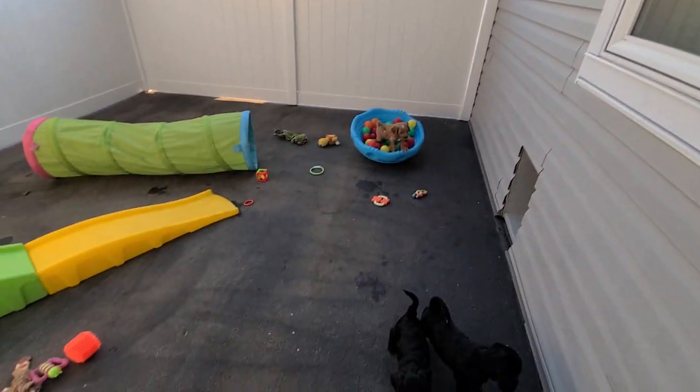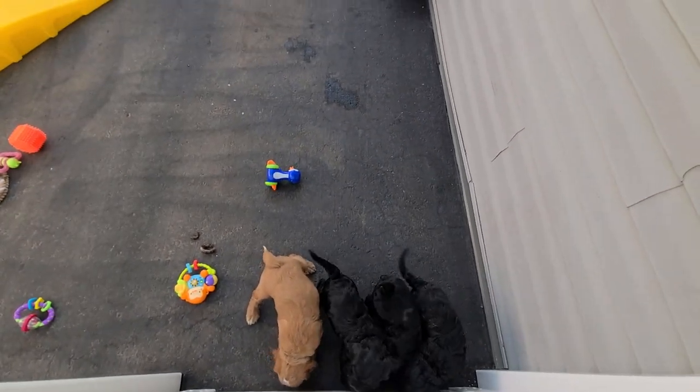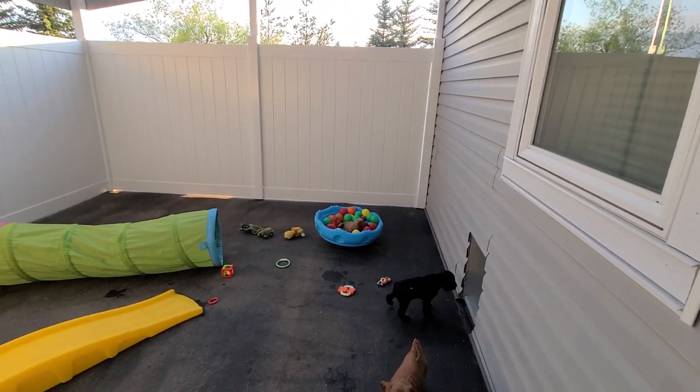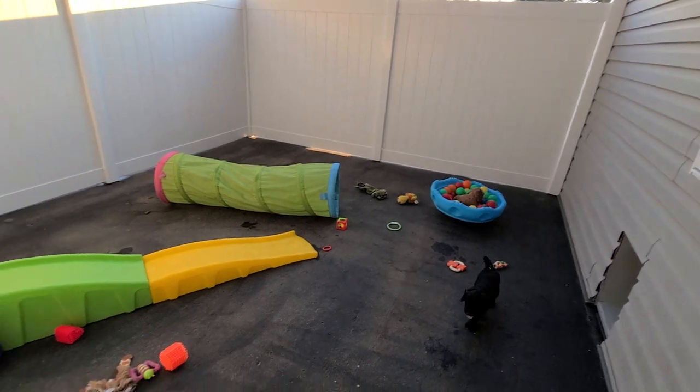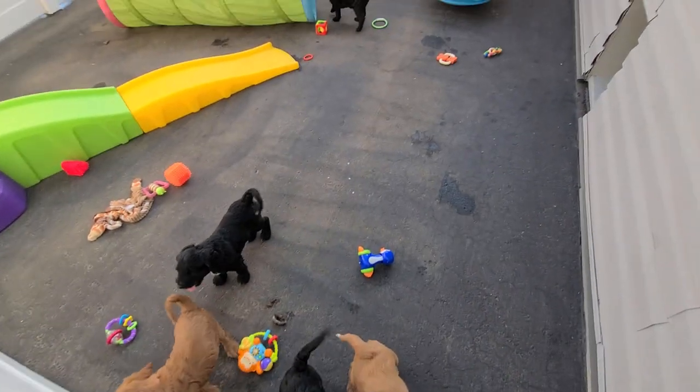They don't have as much to do out here yet, but we'll work on that. Just for them to have all this space to run around and chase each other — it doesn't have to be all packed full of stuff. They need room to run.